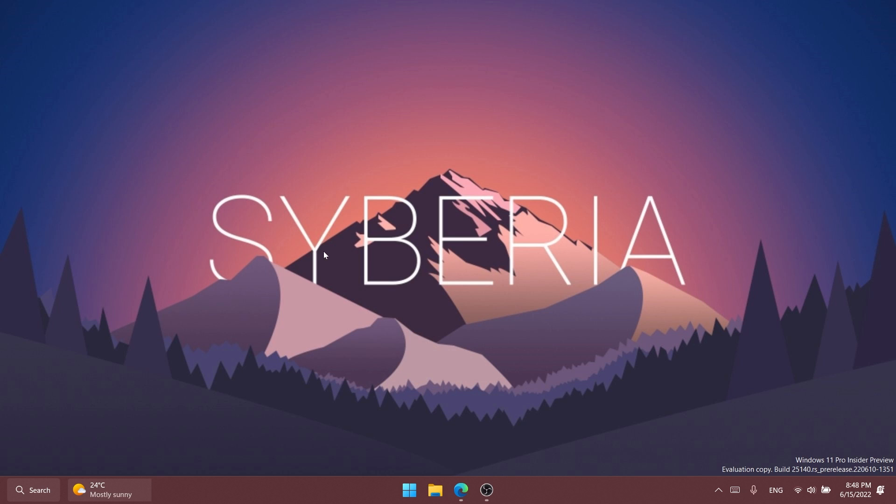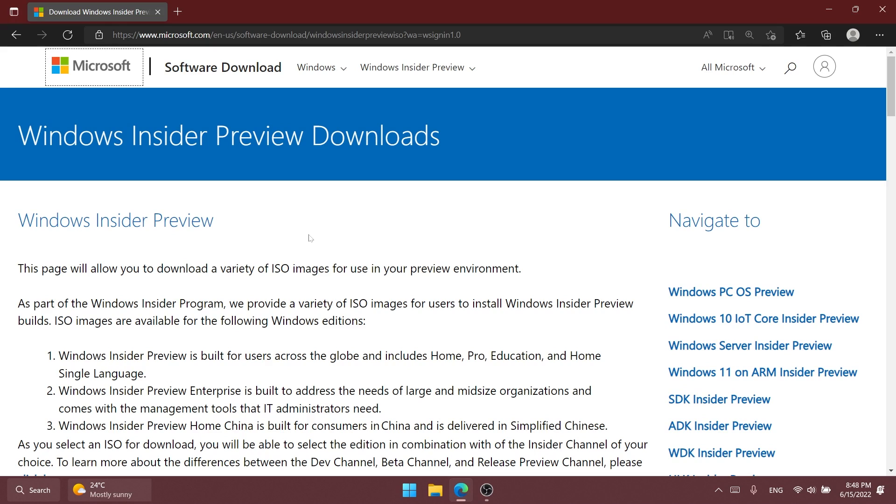Windows 11 build 25140 is a smaller build — Microsoft is not introducing anything new or exciting — but Microsoft finally provides us with an ISO download link for this build, and also we have a whole bunch of fixes that will improve the overall Windows 11 experience.